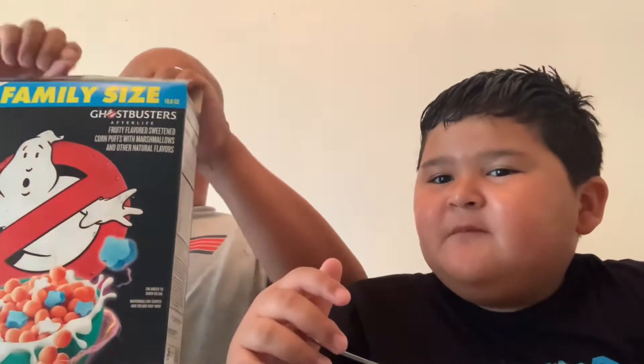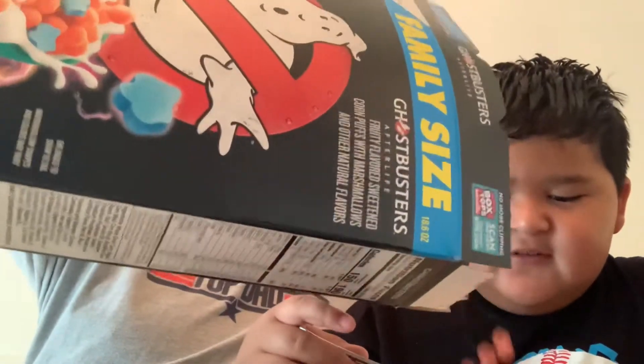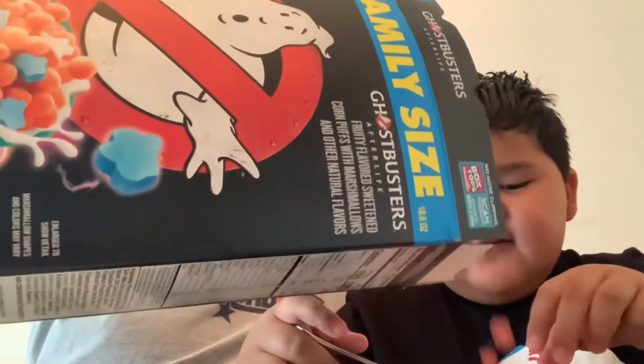So we're gonna give you a product review. Let's keep this bad boy open. I wonder what it's gonna taste like. Do you want to draw? Sure. Alright, there's a lot of pink balls. Not as much — oh, there's some more marshmallows.